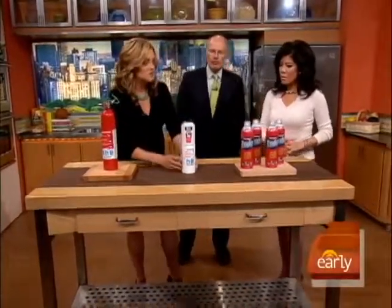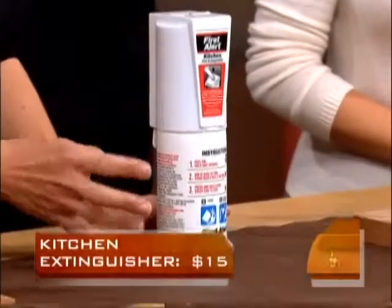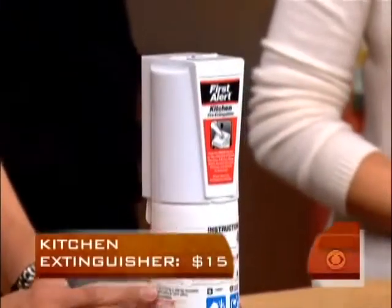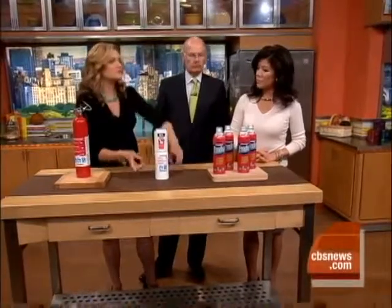This one is specifically made for the kitchen. It's smaller, it's white, you can put it in the corner — people probably won't notice you even have a fire extinguisher sitting out. Some people are worried about that; they don't want a big red one in their kitchen. This goes for $15 and it's good for grease and electrical equipment.